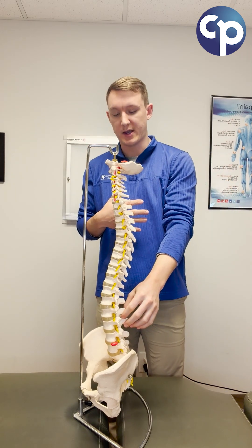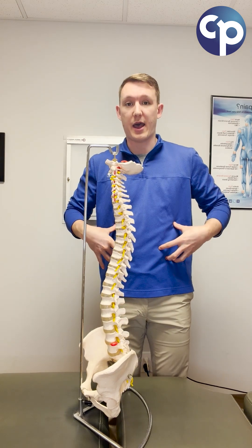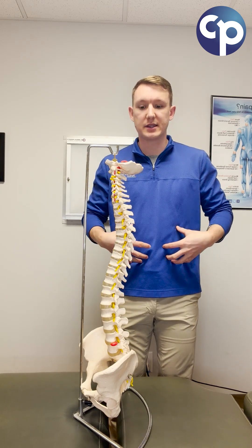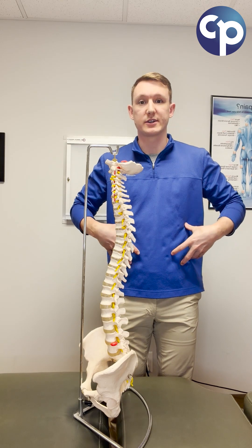The lower section of the spine is called the lumbar spine. It supports and stabilizes most of our upper body weight, so it's very important to maintain that stability. We want to be nice and strong through our core to keep our body strong.